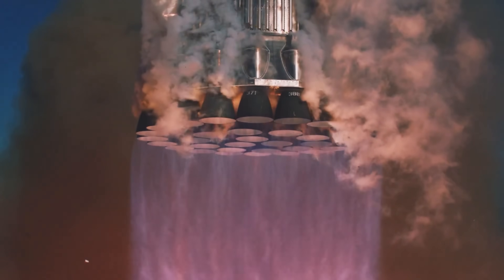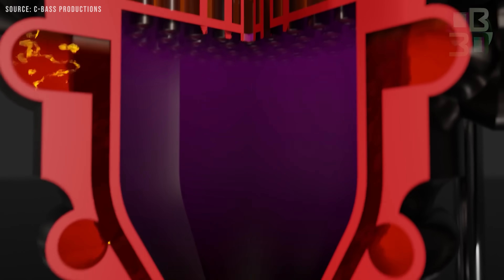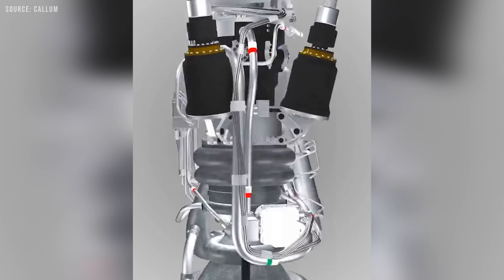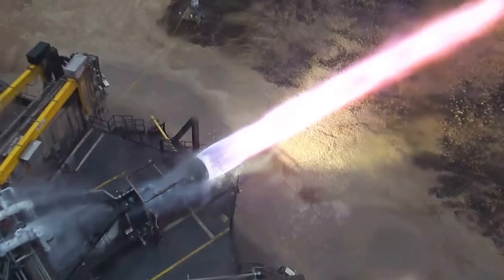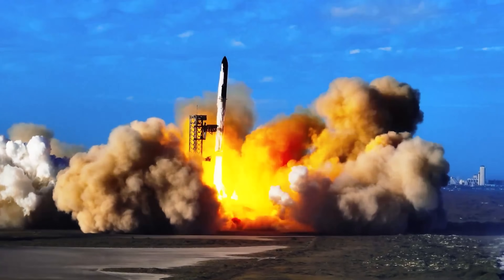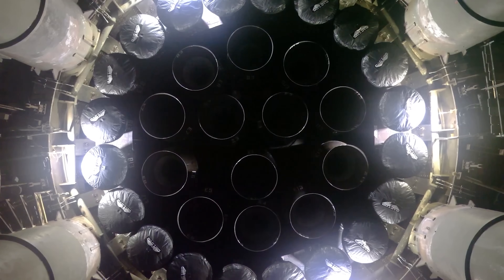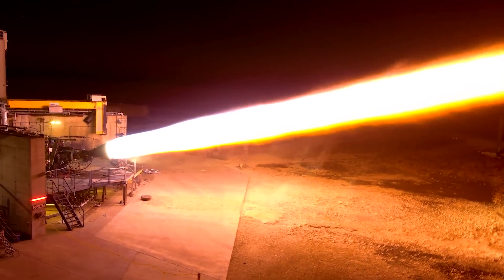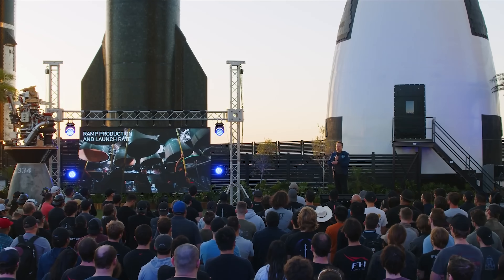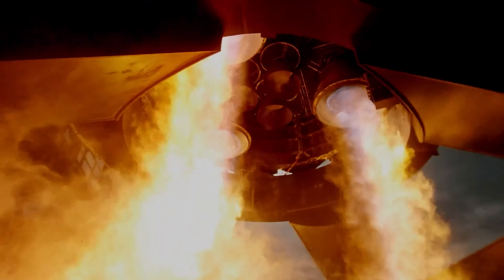Raptor, on the other hand, plays in a different league. It uses a full-flow staged combustion cycle, one of the most advanced rocket engine designs ever built. In this setup, all of the propellant runs through two pre-burners — one fuel-rich, one oxidizer-rich — before entering the main combustion chamber. This squeezes out every bit of performance, giving Raptor a much higher specific impulse (ISP), meaning it uses fuel more efficiently. The trade-off is that Raptor runs at much higher pressures, needs tougher materials, and involves far more intricate plumbing, making it heavier and costlier to produce — at least until manufacturing is fully streamlined. That's what Musk meant when he worried Raptor might fall short on thrust-to-weight and thrust-to-cost compared to Merlin.